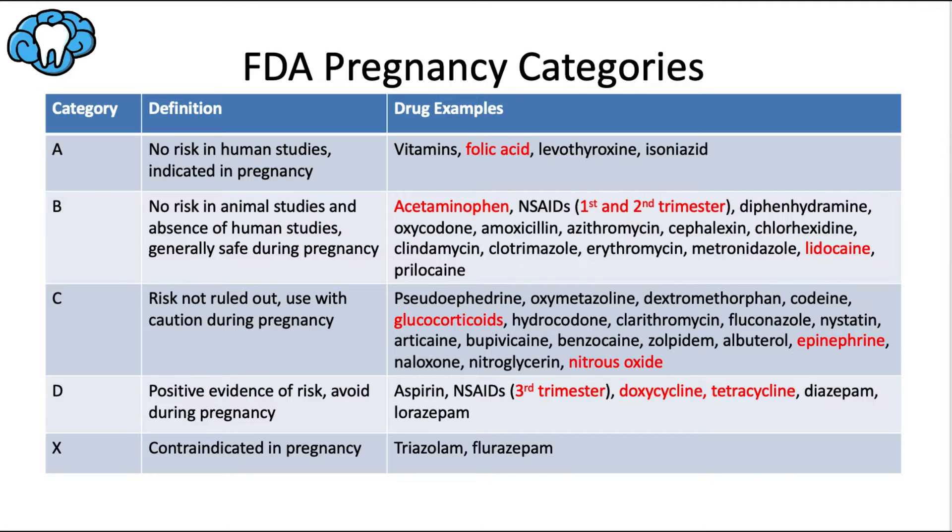The five FDA pregnancy drug categories indicate which drugs are safe during pregnancy. Category A is okay to use; B is better than the ones below it; C requires caution; D means don't use; and X means definitely do not use. Folic acid, a category A drug, helps form the neural tube and can prevent major birth defects such as anencephaly and spina bifida.